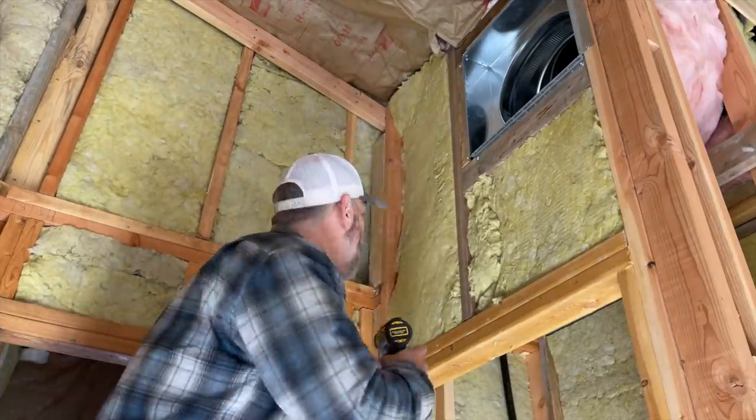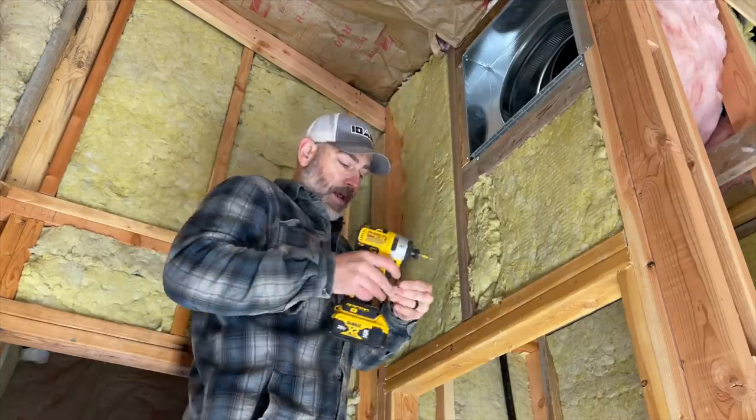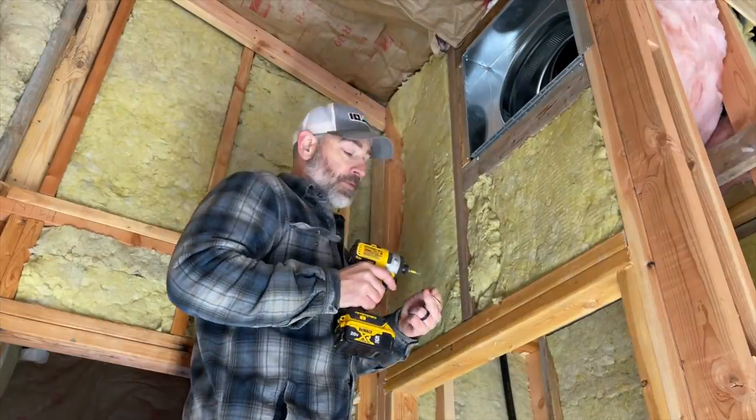There's another corner right here that we need to fix for the sheetrock. Hopefully this is the last one — I think it is, but I'm not a hundred percent sure.